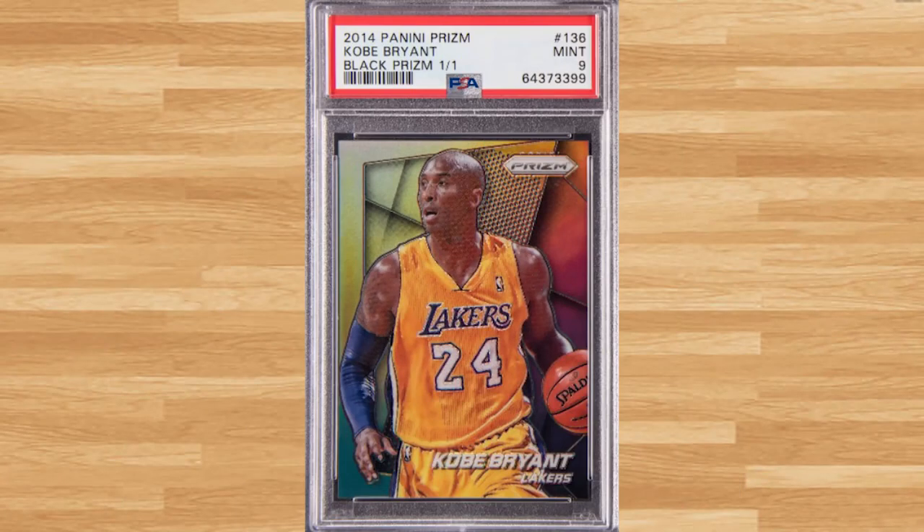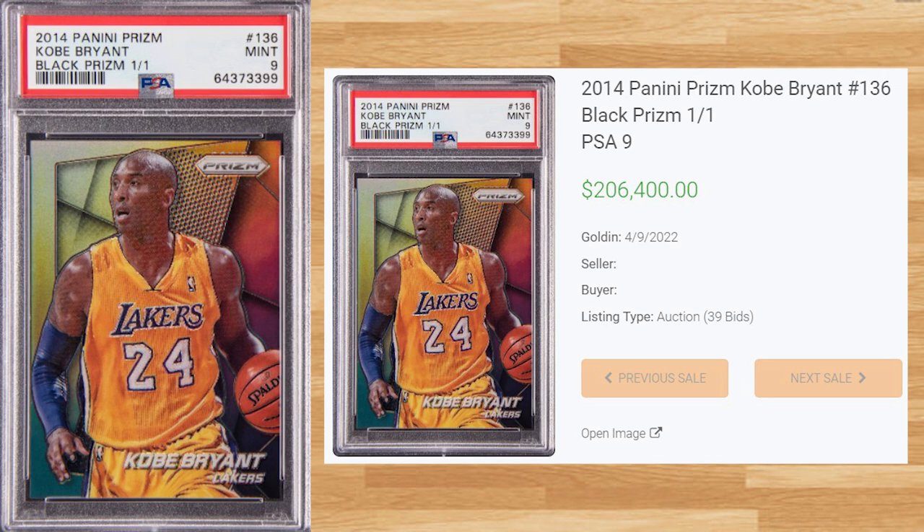Up next at number 14 is this 2014 Panini Prism Kobe Bryant, card number 136. This PSA 9 received 39 bids at the Golden Auction on April 9th and sold for $206,400. This is the Black Prism one-of-one and this is the first time this graded card has hit the open market.